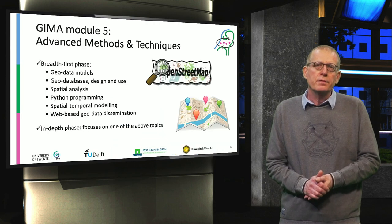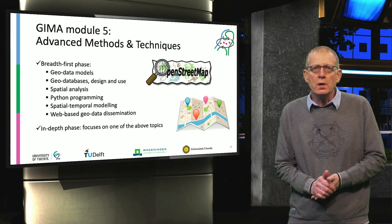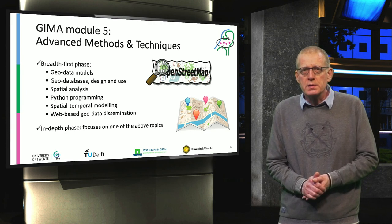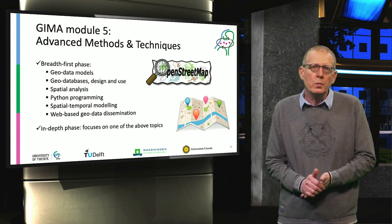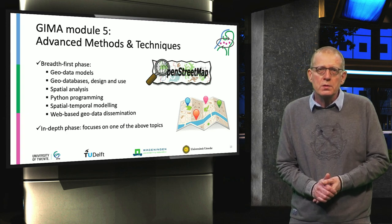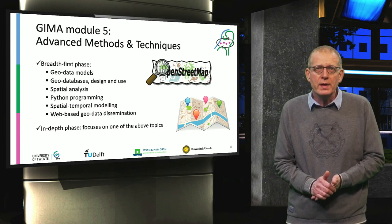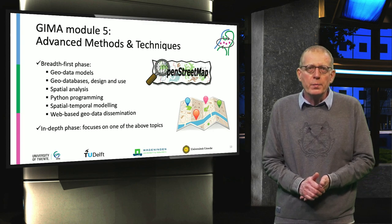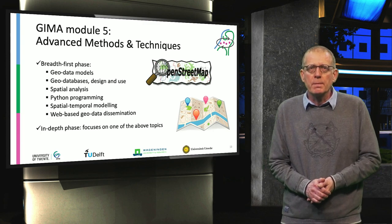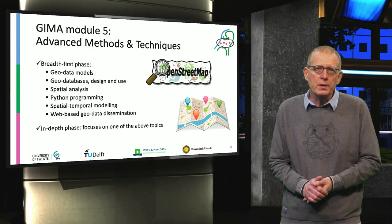Module 5 — Advanced Methods and Techniques — is basically a continuation of Module 1. There are six topics treated breadth-first, so everybody gets these topics: database models, databases, spatial analysis, Python programming, spatial-temporal modeling, and web-based dissemination of information. In the depth phase, you will specialize further in one of the above topics.